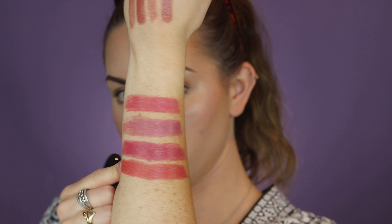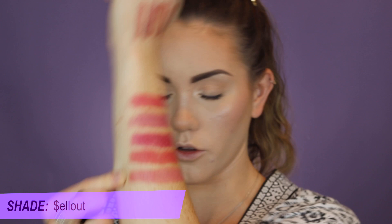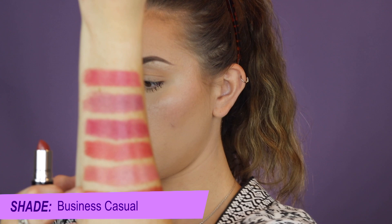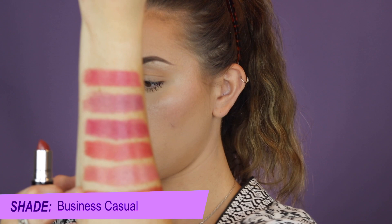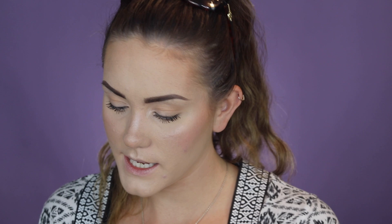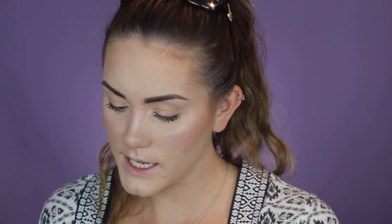We have Sellout, a pinky nude with a silver pearl — just a beautiful shade. Then Business Casual, described as a warm red nude — anything with nude in the name I'm down for. That is Business Casual. Flustered is a bright blue-red. And last but not least, TN Teaser, which is a bright orange — that's fun!